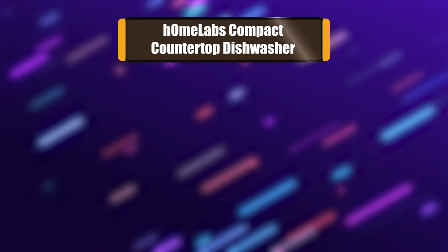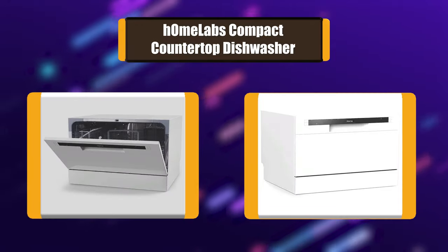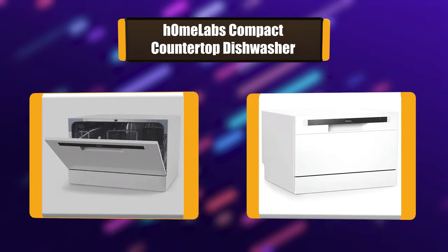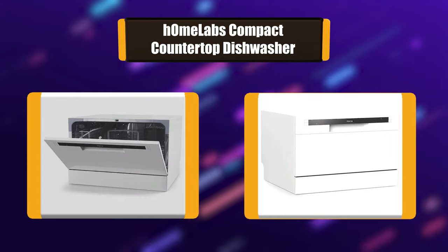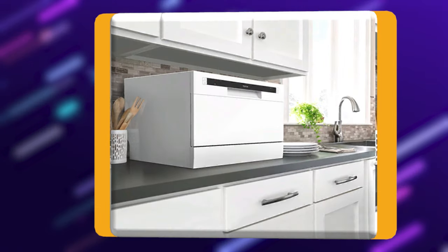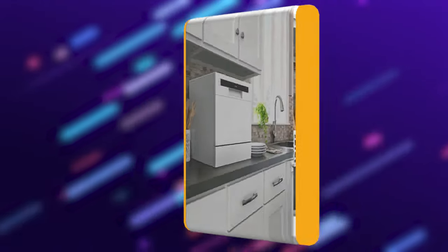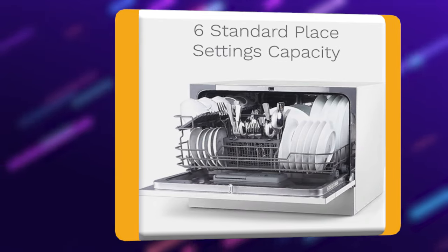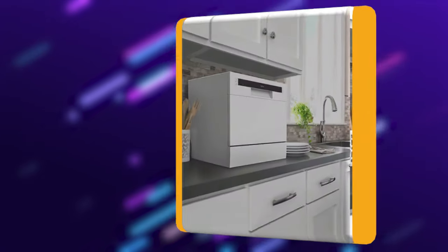Number 1: HomeLabs Compact Countertop Dishwasher. With its six different wash settings, the HomeLabs Compact Countertop Dishwasher provides you with plenty of choices. This model comes with various different racks that you can select according to your specific needs. There are also special cup holders to help keep small items firmly in place during the wash cycle. It is very convenient to use.